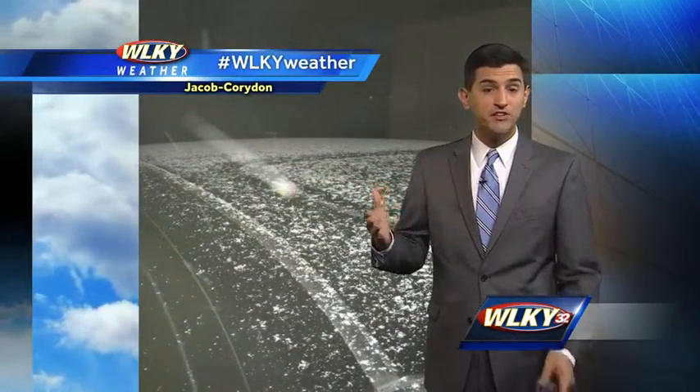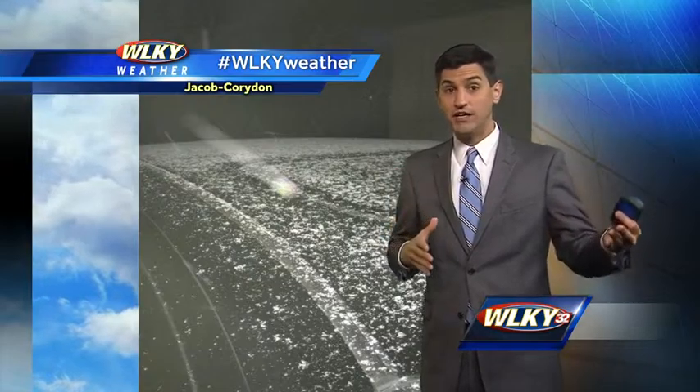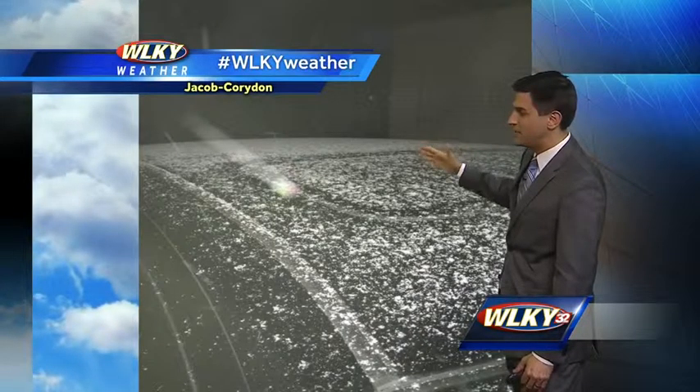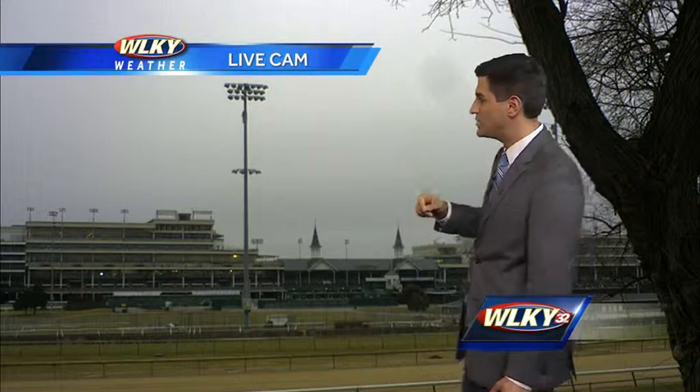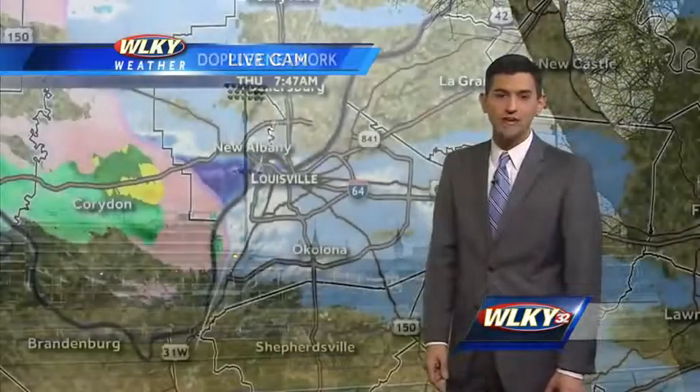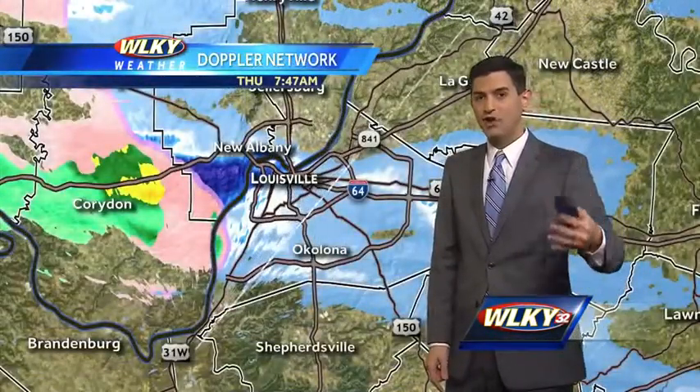We've seen some snow and mixed in some sleet pellets as well. We could see some rain, especially a little later on today. Jacob and Coridan sent us this picture from Harrison County — there's a little bit of snow covering the car tops. Roadways should be in good shape. We had some snow early on our live weather camera on the backside of Churchill Downs, but we're not seeing that anymore. Things are much quieter now.